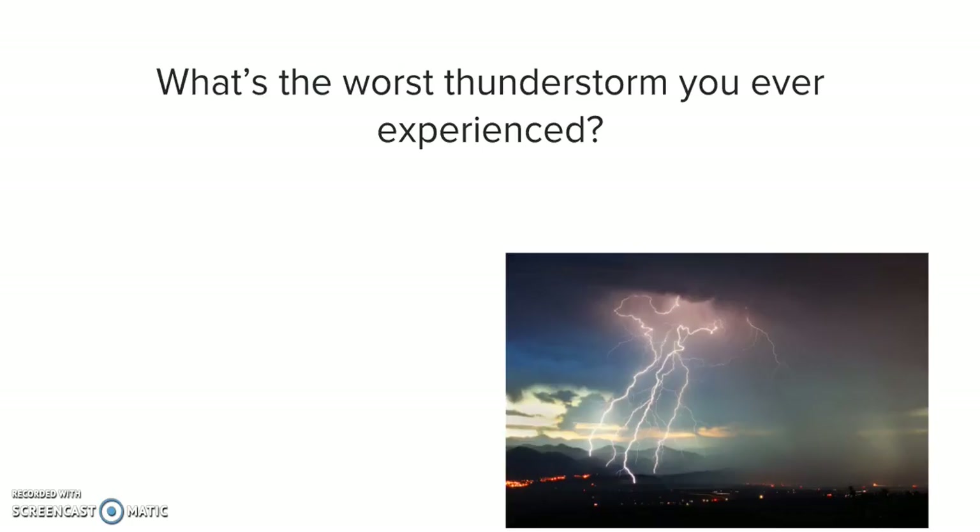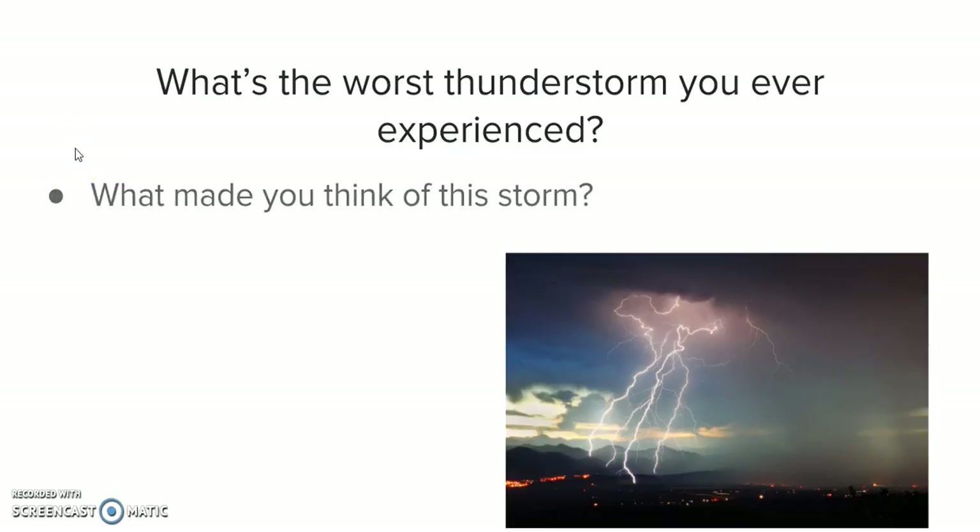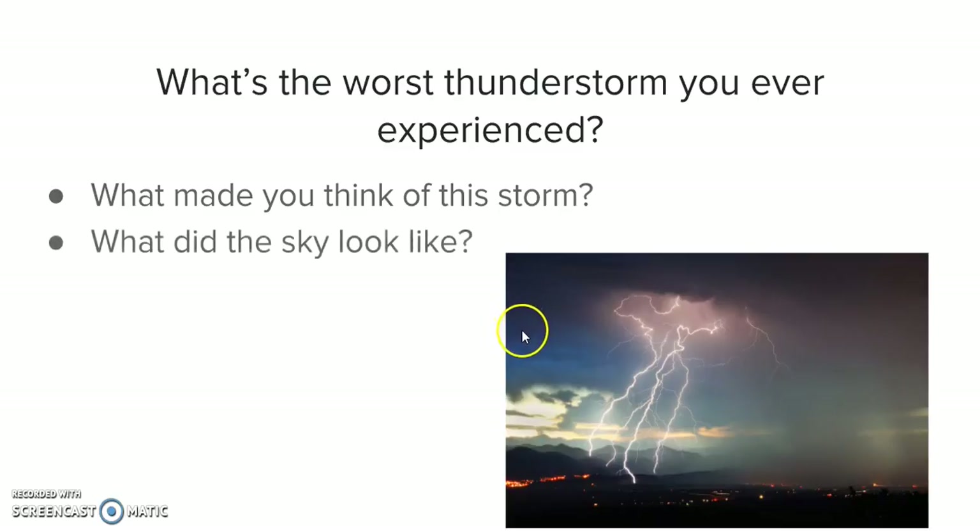How do you know what the worst thunderstorm you ever experienced is? What made you think of this storm? Was it as you see in this picture — lots of lightning, loud thunder, maybe it was the rain or the hail? What did the sky look like that day? Was it gray? Was it dark out? Was it bright out? Maybe you were able to see the sun?